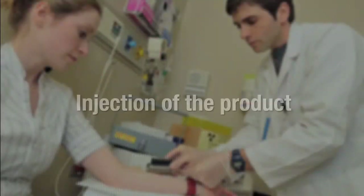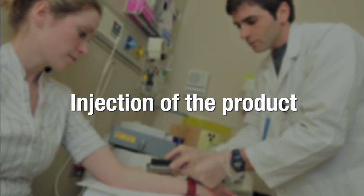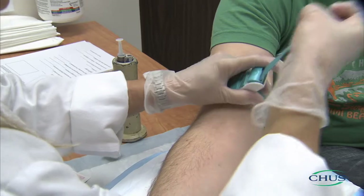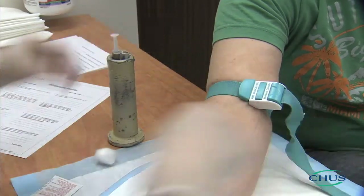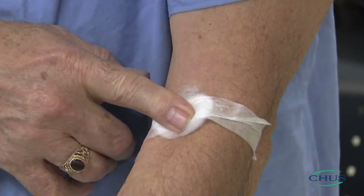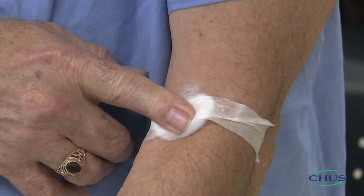The technologist will also inform you of the length of time you must wait between your injection and the imaging. The technologist will inject a small quantity of a radioactive product into a vein in your arm. The injection will be quick and relatively painless. Following the injection, you will be asked to maintain pressure on the injection site for about 3 minutes to prevent bleeding.